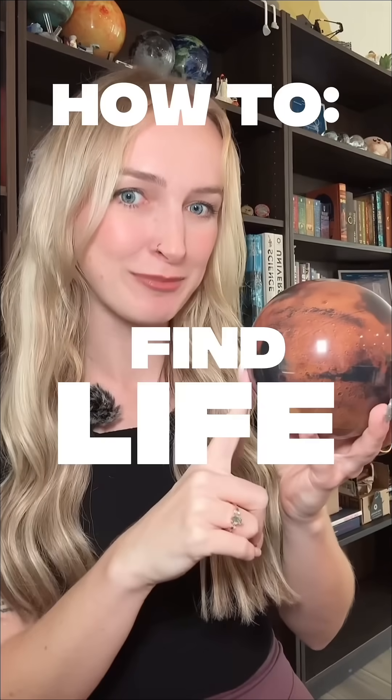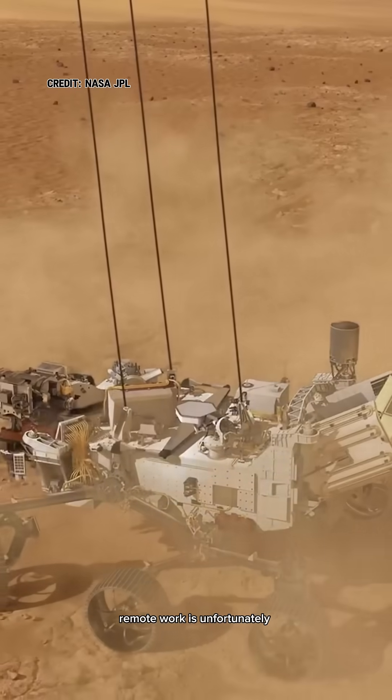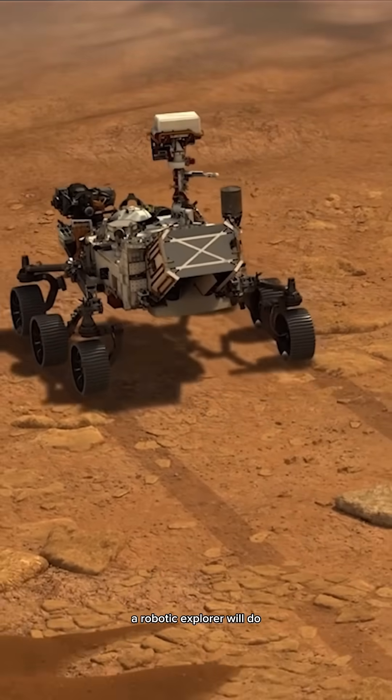Here's a step-by-step guide on how to find life on Mars and what to do when you think you have found it. Step one: we need to send an explorer to the red planet. Remote work is unfortunately just not going to cut it here. Because we haven't really figured out how to send humans to Mars yet, a robotic explorer will do.